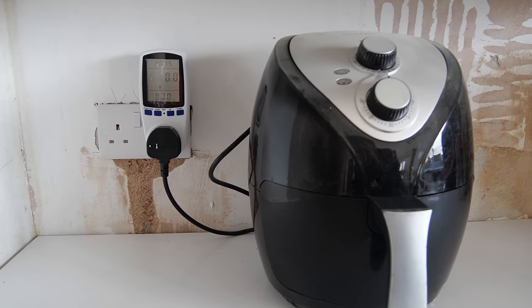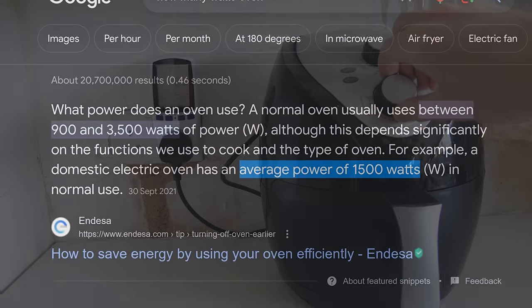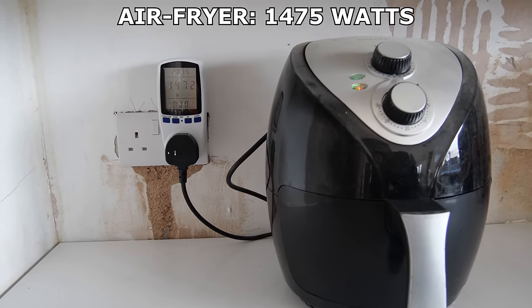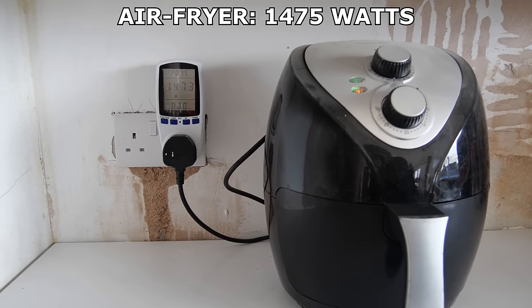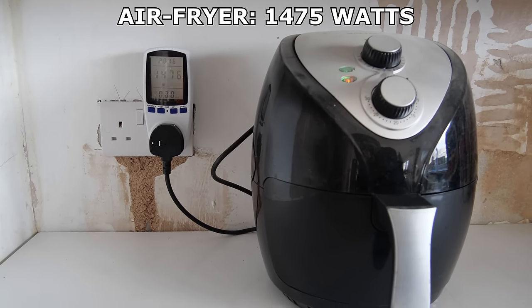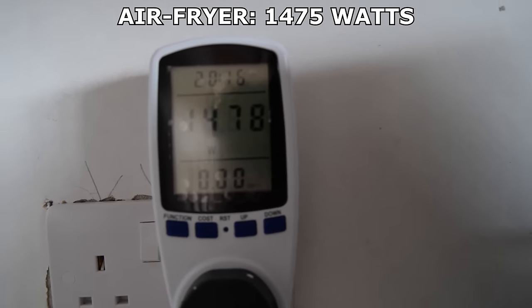The air fryer is next, being the cheaper alternative to an oven, which on average can consume about 1500 watts of power in use. My air fryer saves a massive 25 watts by consuming just 1475 instead. But maybe it's more power efficient because it cooks things faster than an oven would. Or as this one does, burns one side and leaves the other side soggy, no matter how many times I turn the food over.